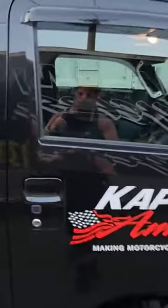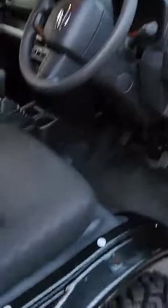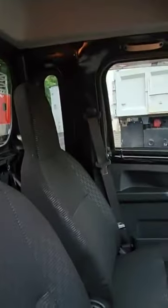It's air-conditioned, power windows, power door locks, tilting bucket seats, and storage up front.